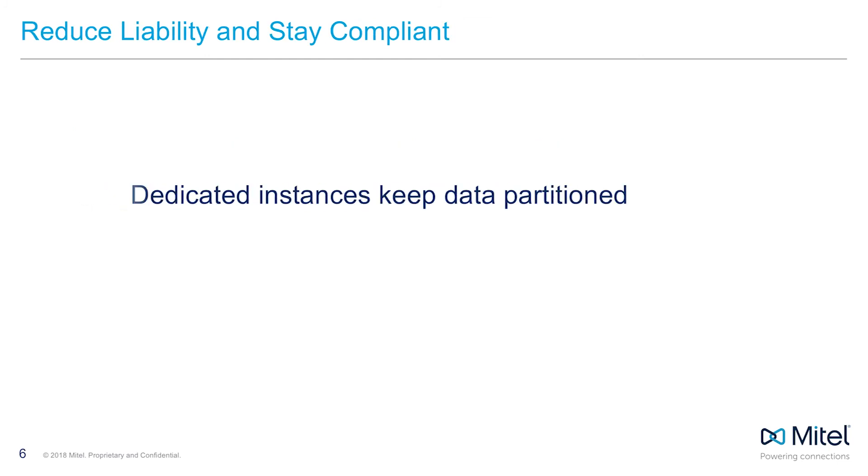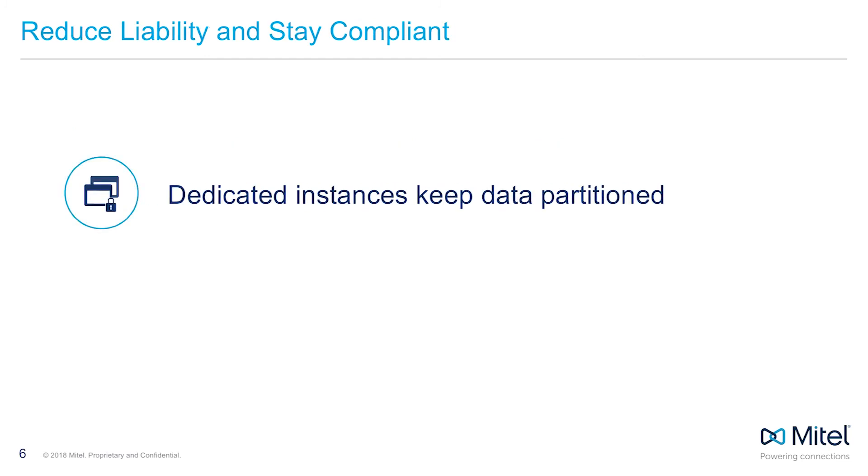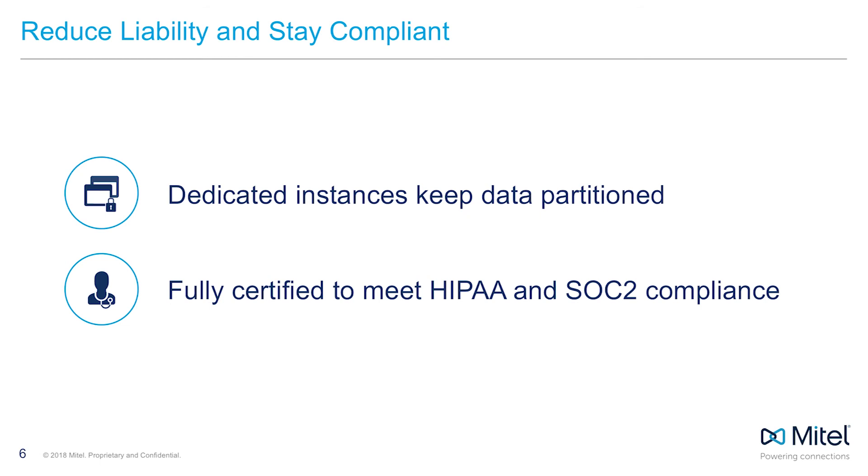My Cloud Flex is hosted in Tier 4 geo-resilient data centers. Each customer is housed in their own instance, keeping data secure. This structure is also part of what makes My Cloud Flex ultra-reliable despite the large amount of customization available to our customers. To help support the needs of highly regulated verticals like healthcare, education, finance, and government, My Cloud Flex offers the peace of mind of HIPAA and SOC 2 compliance. Both certifications provide the assurance of confidentiality and privacy of information processed by the system.